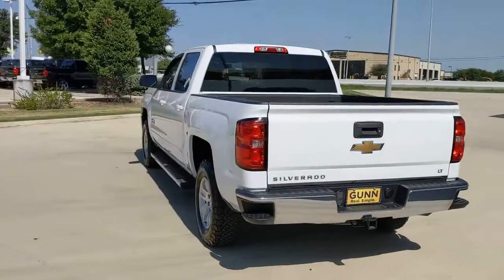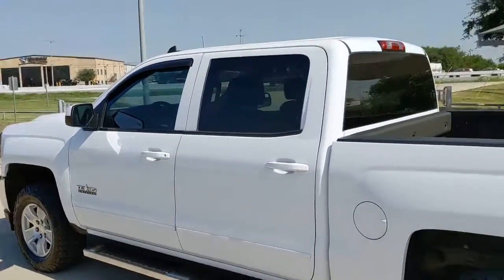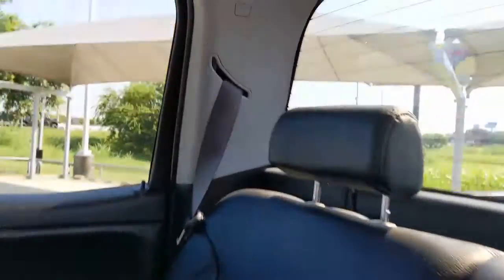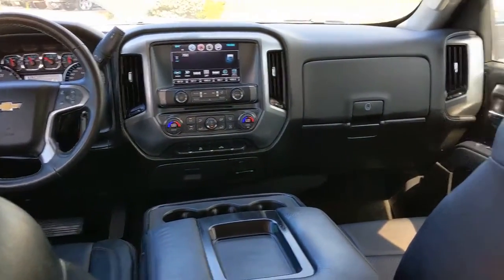These are just some of the great options this vehicle comes with: keyless entry, backup camera, heated mirrors, satellite radio, aluminum wheels, steering wheel audio controls, Wi-Fi hotspot, Bluetooth connection, stability control, and leather steering wheel.